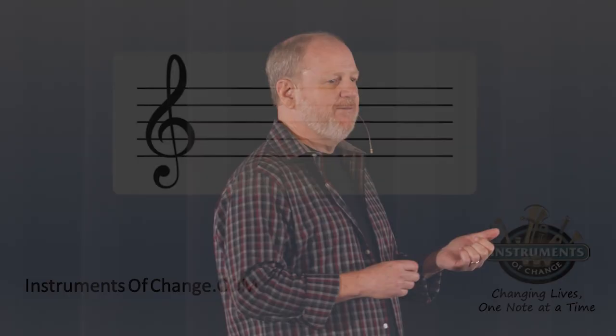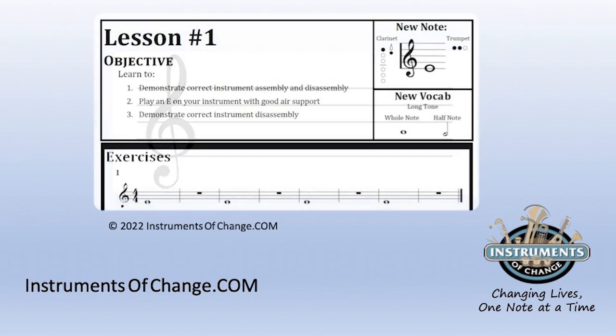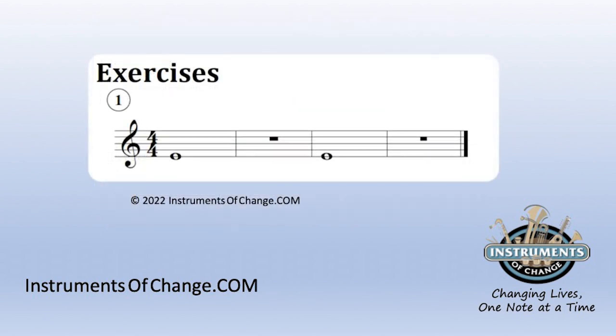To answer why, let's walk through what it takes to learn to play a musical instrument. This is a musical staff — five lines, four spaces. Each line and space corresponds to a different note, a different pitch. The student has to understand this. This is a page from the Instruments of Change curriculum introducing students to their first note. In the upper right corner we see the staff, the note, and where it rests. It shows the fingering for both instruments that we teach. Here's where it begins.